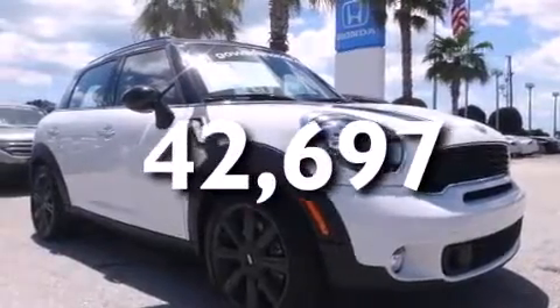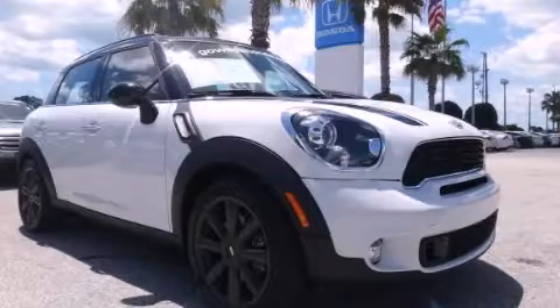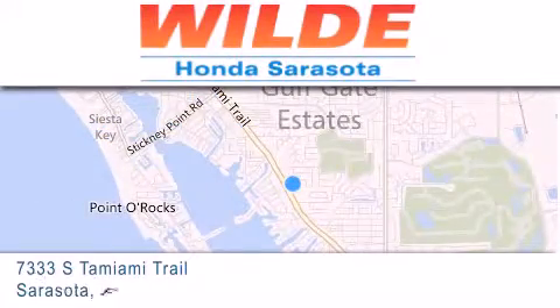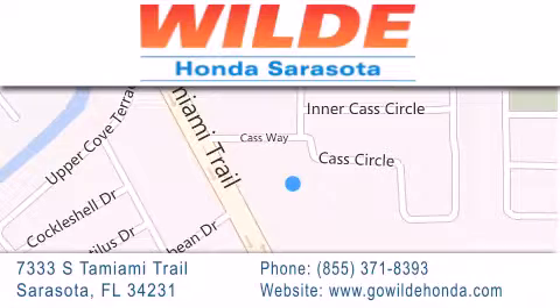This vehicle won't last long at this price. Call and arrange a test drive now. Wilde Honda is located at 7333 South Tamiami Trail in Sarasota. Also shop GoWildHonda.com. It's got to be wild!